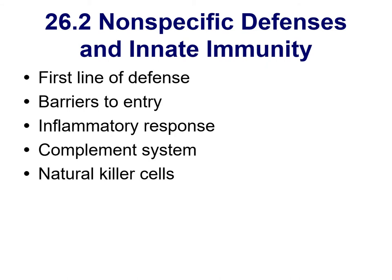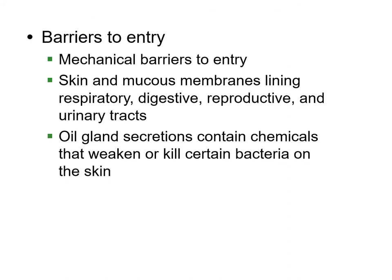Starting with non-specific defenses: basically, the body is always trying to defend against outside infection, but it's not going to be specific to that type of infection. The first thing is barriers to entry — your skin is the big deal. Beyond your skin, the mucus your body produces helps get rid of foreign material.